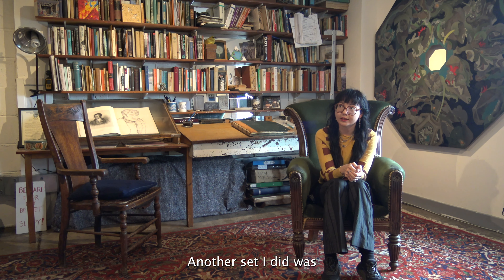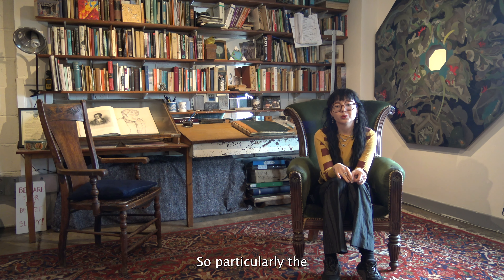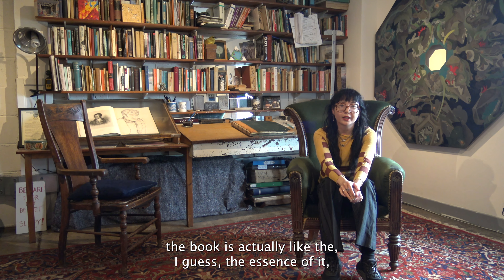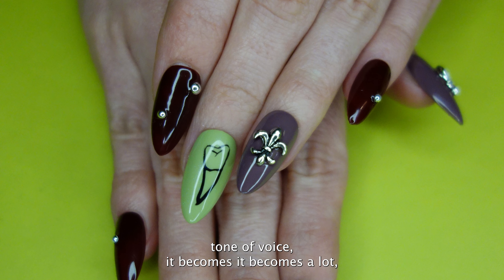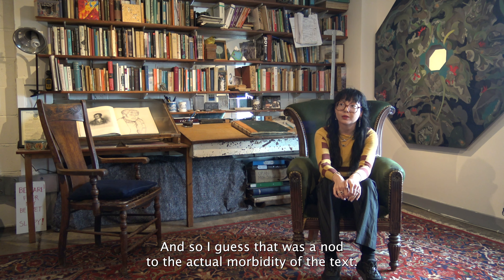Another set was focused on a lot of the Grey's Anatomy illustrations, particularly the teeth and the bones. I chose that set because the book is essentially a horror, but because of Alistair's tone of voice it becomes a lot less morbid than the actual storyline. So that was a nod to the actual morbidity of the text.